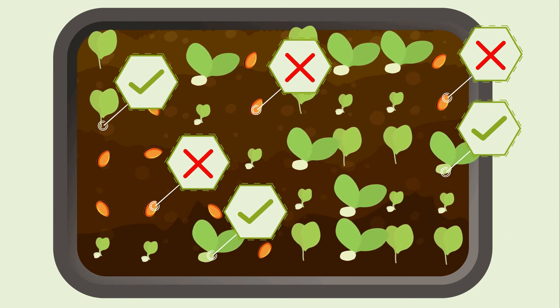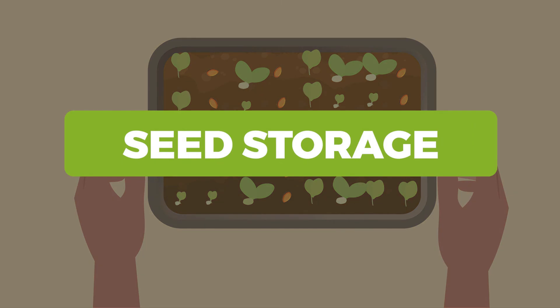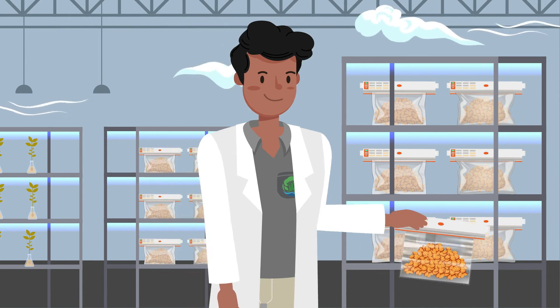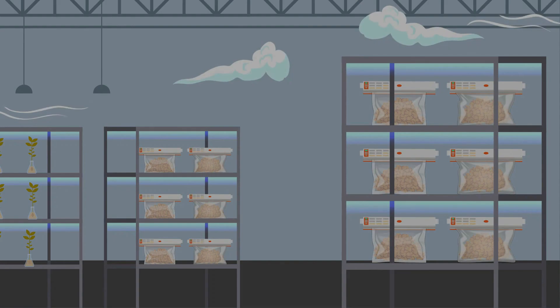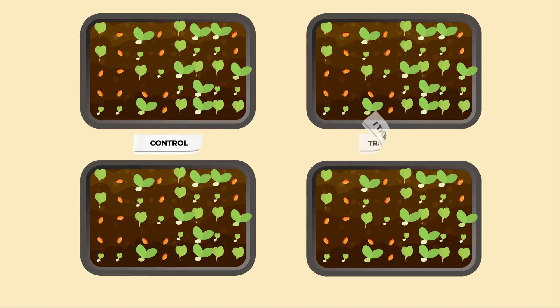The last step is seed storage — a way to preserve seeds longer so they can be effectively used at the ideal planting time. Seed technologists carefully store the seeds in a cool, well-ventilated, dry, and dark place to avoid decay, pests, and diseases. Every forest tree seed center has a cold storage with a temperature of negative 20 degrees Celsius for seed storage.